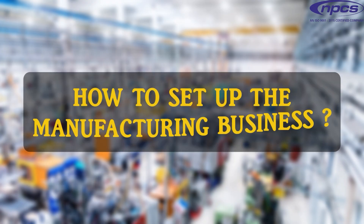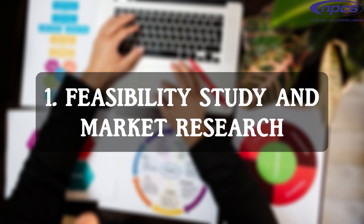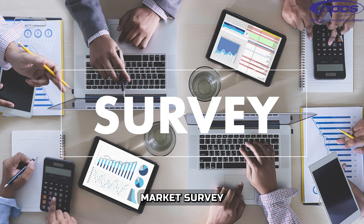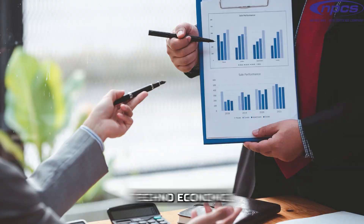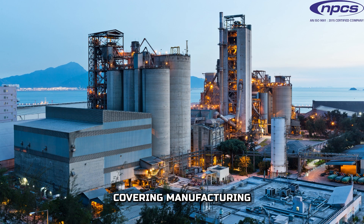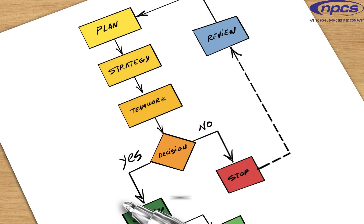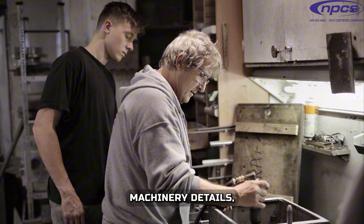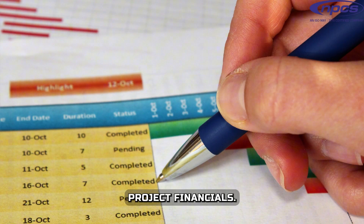How to set up the manufacturing business? First, conduct a Feasibility Study and Market Research. Conduct a comprehensive market survey to understand the demand, competition, and potential customers. Prepare a detailed Techno-Economic Feasibility Report covering manufacturing processes, market research, flow sheet diagrams, product mix, machinery details, raw material details, and complete project financials.